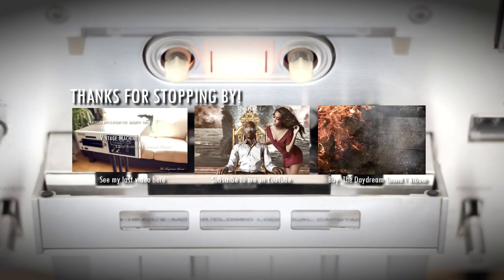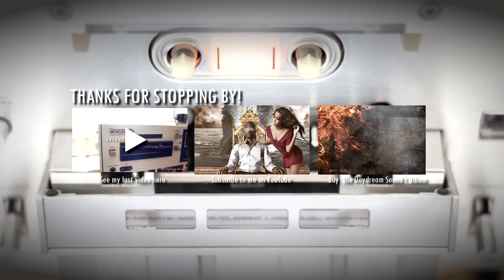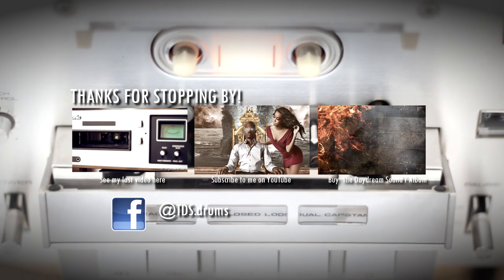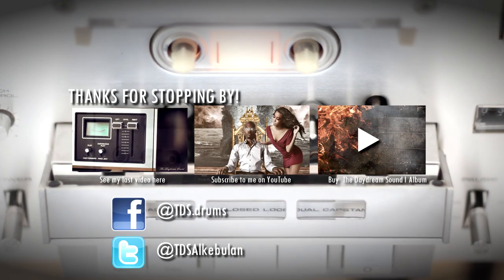That wraps this one up. Thanks for watching. If you want to see the last episode on eight-track recorders, you can click here. Otherwise, please subscribe to me on YouTube, follow me on Facebook, follow me on Twitter, and pick up a copy of my current album, The Daydream Sound One, on Bandcamp.